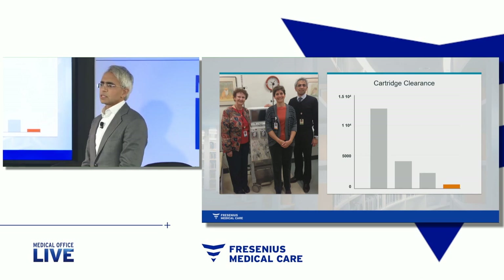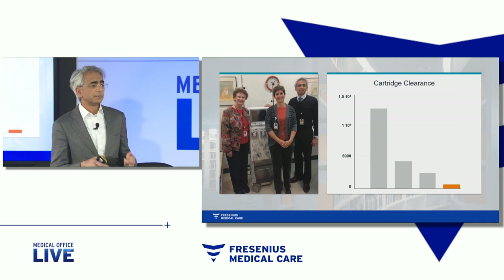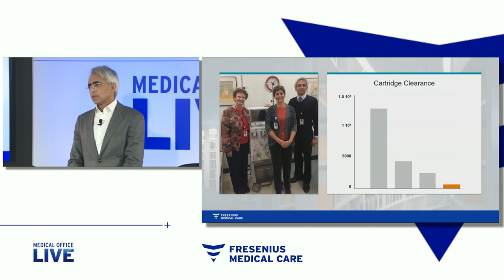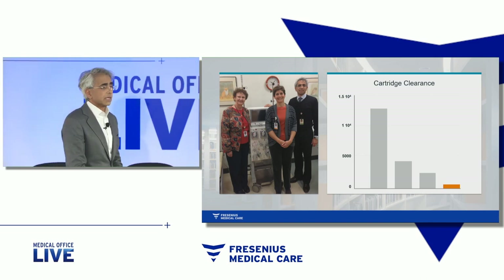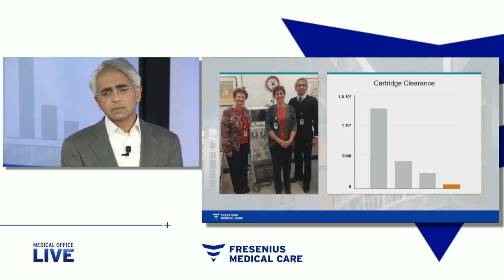Women with severe preeclampsia happen to be intravascularly volume depleted. They don't tolerate large blood flows out like we're used to in dialysis. So we actually could get by with a peripheral access, and all the treatments we did to date have actually involved a peripheral and not a central access, with flow rates of 50 or 60 mLs a minute.